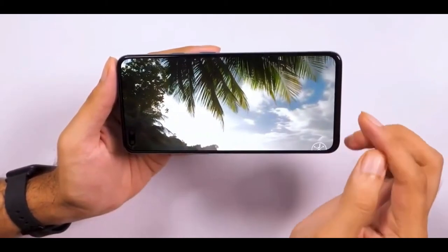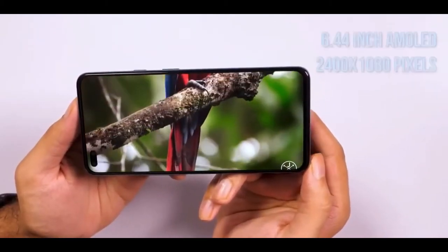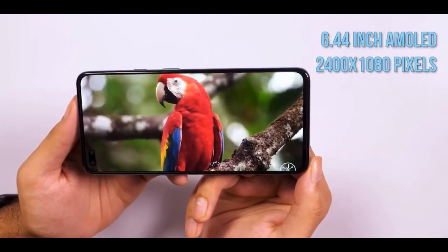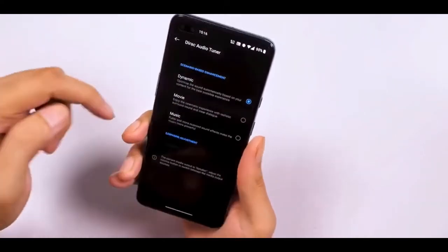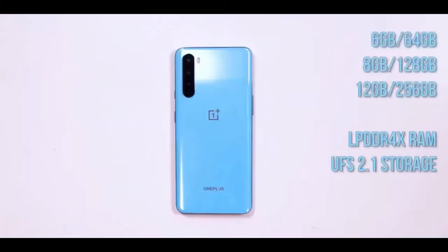At the back, the quad camera module sits in a vertical strip placed on the top left, with the LED flash next to it. You'll see the brand's logo in the middle and OnePlus branding closer to the bottom. On the right spine, you'll find the alert slider and the power key, while the volume rocker is placed on the left. The bottom is home to a dual SIM tray, the Type-C port, and the speaker. There's no 3.5mm headset socket, alas — a tad disappointing, but not completely unexpected.